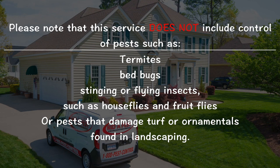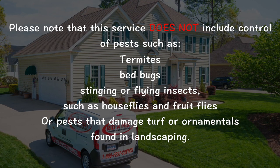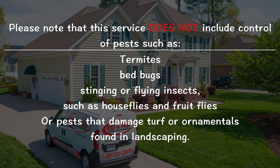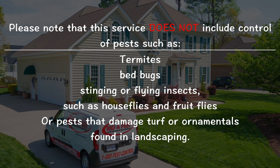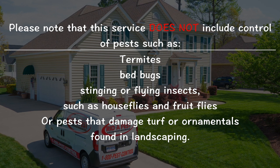Please note that this service does not include control of pests such as termites, bedbugs, stinging or flying insects such as houseflies and fruit flies, or pests that damage turf or ornamentals found in landscaping.